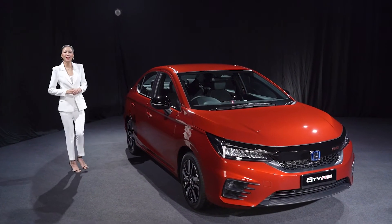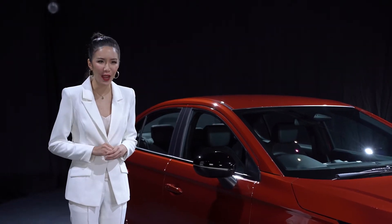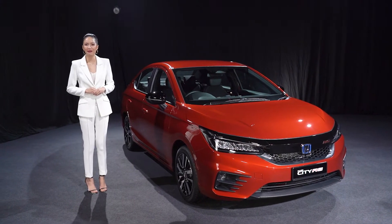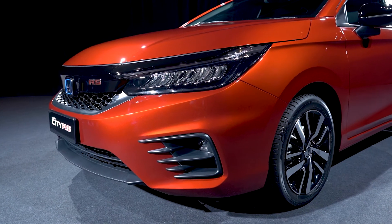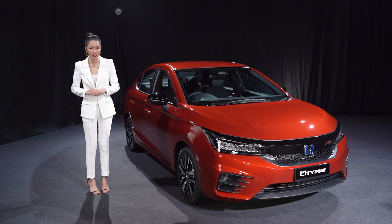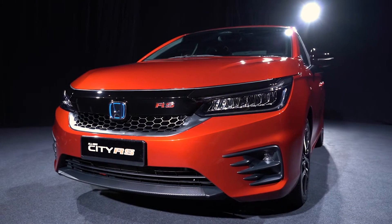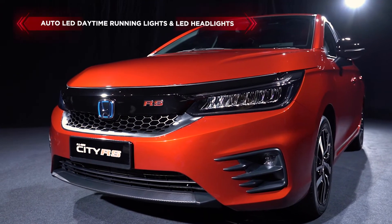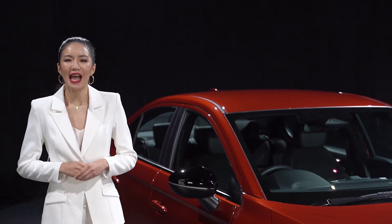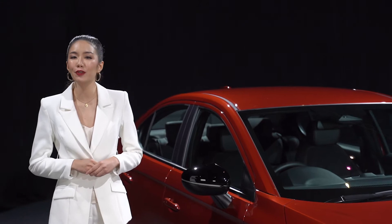Introducing the all-new 5th generation Honda City. This game changer is available in four exciting variants: the 1.5-liter e:HEV RS and the 1.5-liter Petrol in SE and V variants. Exuding aesthetic charm through its brand new design and features, the all-new City has gotten several exciting upgrades. Let's take a look at the stunning new Auto LED Daytime Running Lights and LED Headlights. The cutting-edge light concept design adds a dash of sportiness, giving it a strong presence that demands attention both during the day and night.